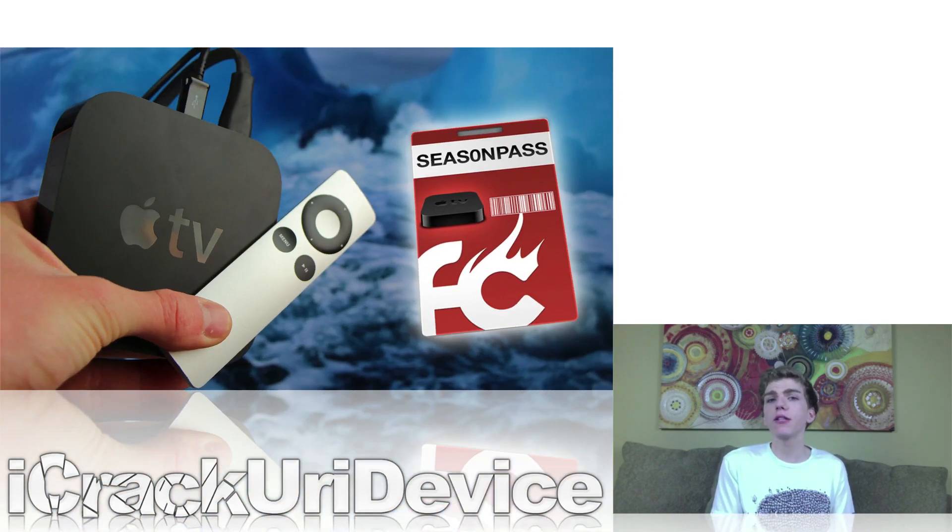Next, Firecore's development team has recently updated Season Pass to include the vulnerabilities discovered by the Evaders. For those of you who don't know, Season Pass is a jailbreak utility for the second generation Apple TV. Thanks to the recent update, it can now jailbreak the Apple TV 2 on iOS 5.2, which is essentially the Apple TV equivalent of iOS 6.1.